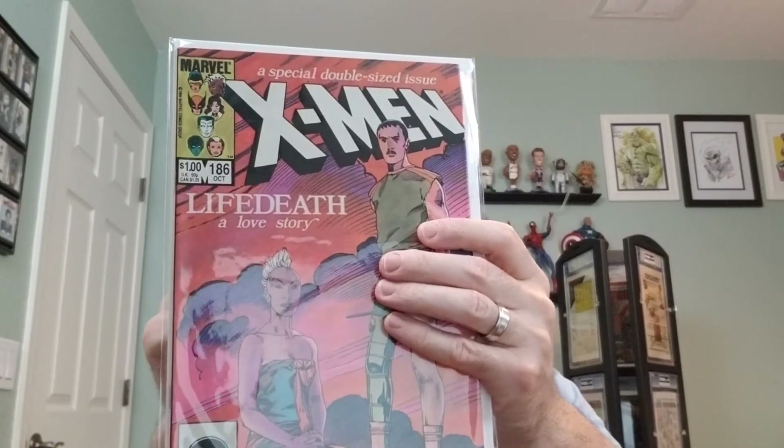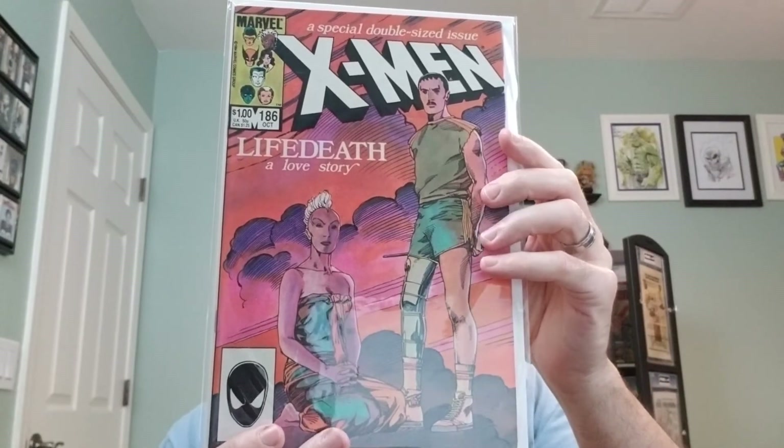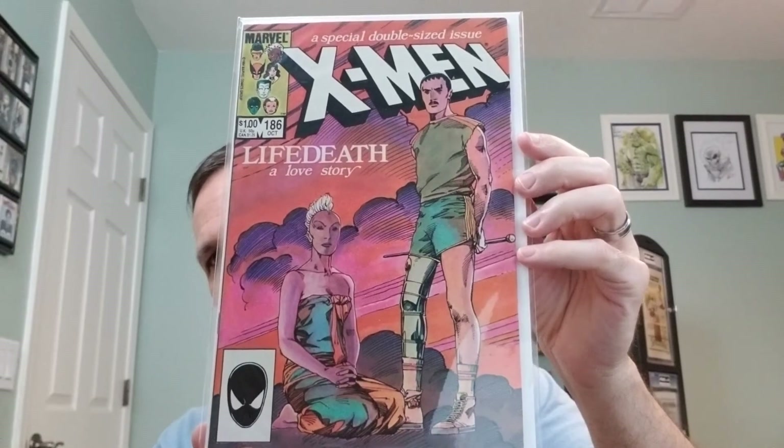And lastly, we have number 186. This is from 1984, written by Chris Claremont, interior art and cover art by Barry Windsor Smith.